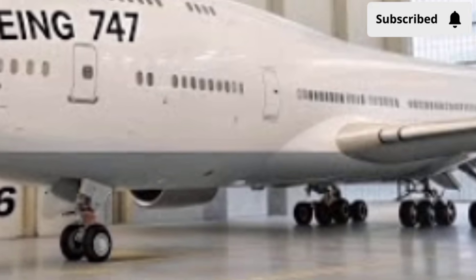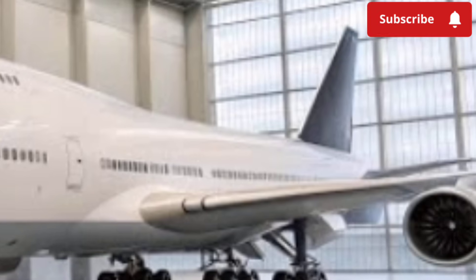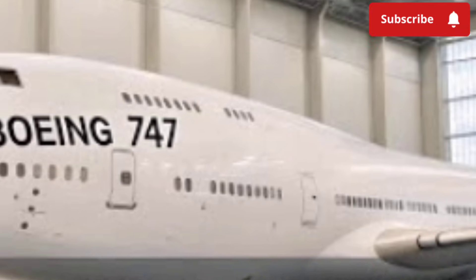But Boeing didn't just focus on luxury passengers. Even in the economy section, seats are wider, legroom is slightly increased, and overhead storage bins have been redesigned for more luggage capacity without feeling bulky.